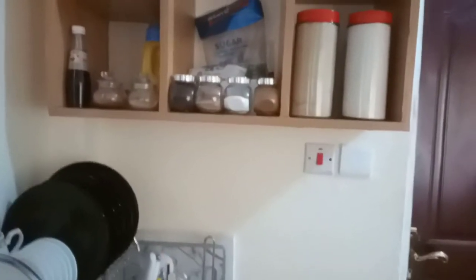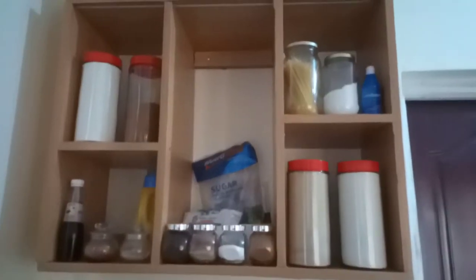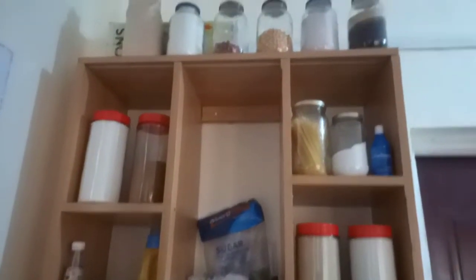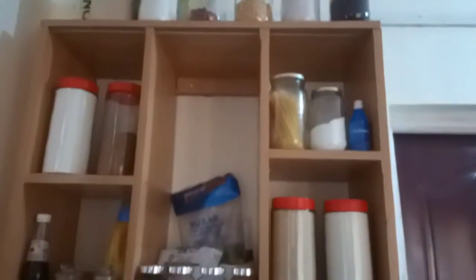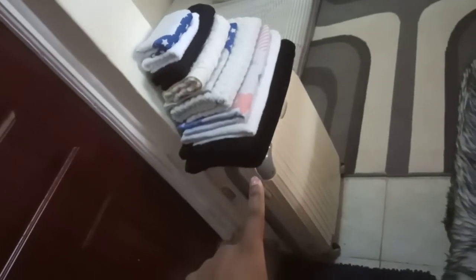There are three pieces of decor over here. Then after that there's this place where I keep my foodstuff. Then this is the door to my washroom, and on this side of the washroom door there's this place where I store my clothes.